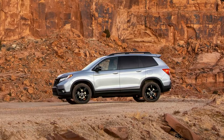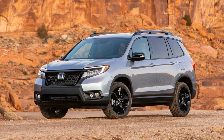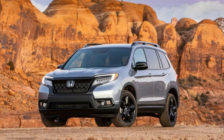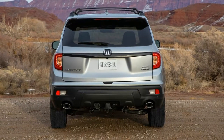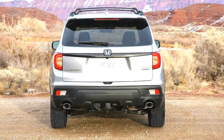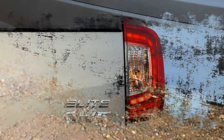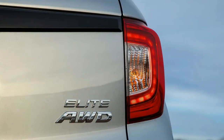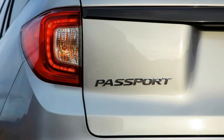Honda is quick to tout the Passport's off-road credentials, and the argument carries some weight. Our test vehicle was the top-spec Elite trim that comes with standard all-wheel drive — a $1,900 option on lesser trims. Although serious off-road enthusiasts will note the Passport lacks underbody skid plates, the AWD Passport's 8.1 inches of ground clearance — front-drive models get 7.5 inches — is achieved through the use of taller springs.